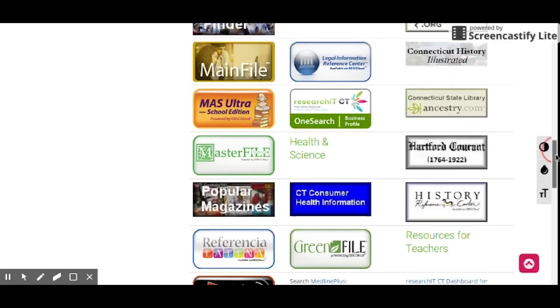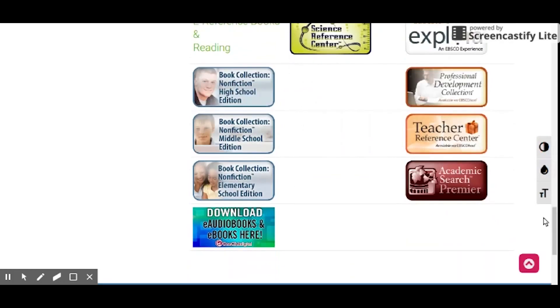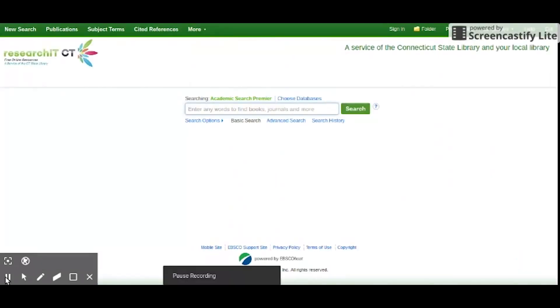One of the resources we are required to use in some of our classes is Academic Search Premier. Access to these journals would be unaffordable if I had to pay for them. Over 100 journals are available through Academic Search Premier and many of them are peer reviewed. Academic Search Premier is also used by many freshmen at the college level, so finding academic journals, articles, and research also helps us get ready for college.